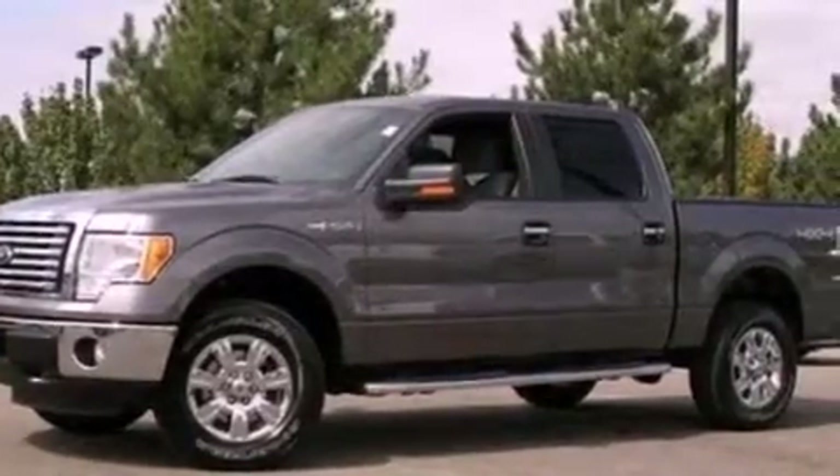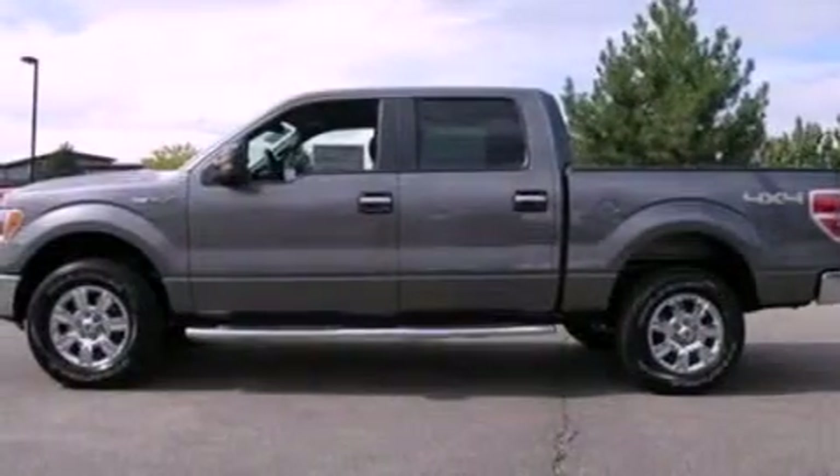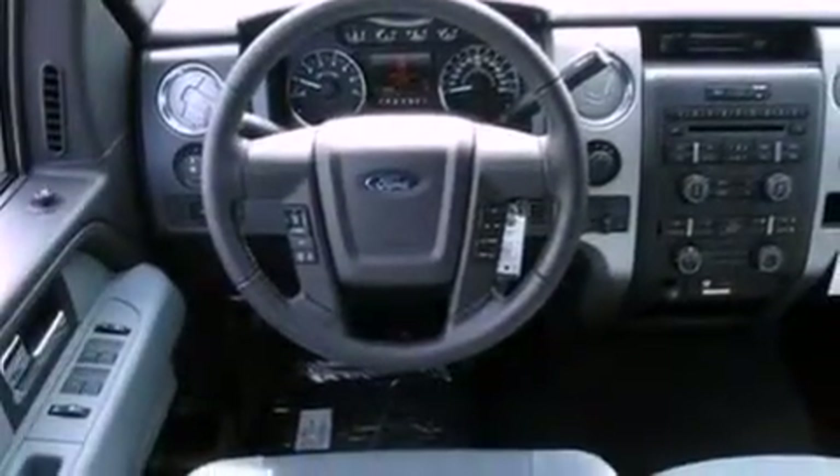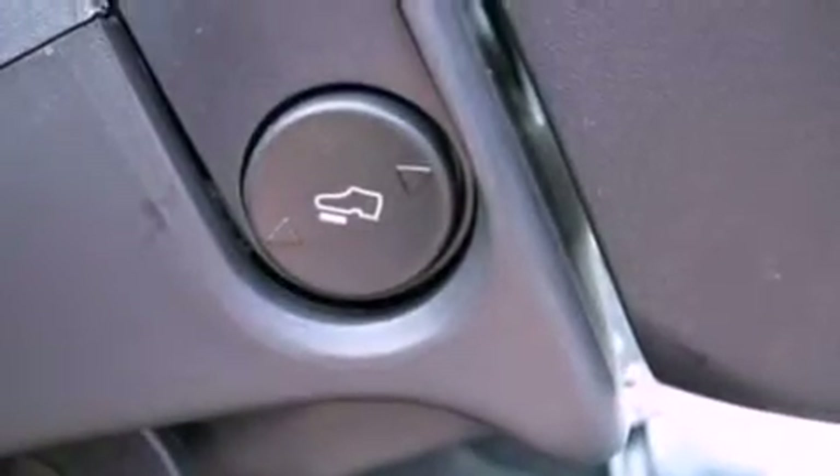The following features are also included: air conditioning, cruise control, full power accessories, a CD player, automatic locking wheel hubs, an engine immobilizer theft deterrent system, a passenger side vanity mirror, an anti-lock braking system, a keyless entry system, and fog lamps.